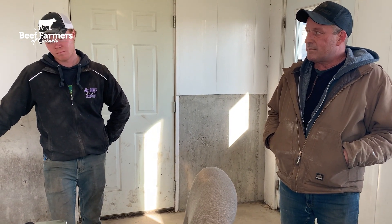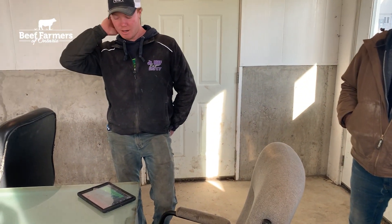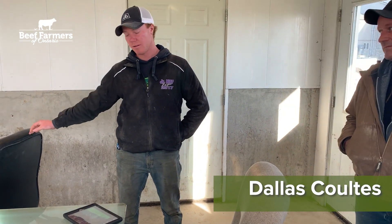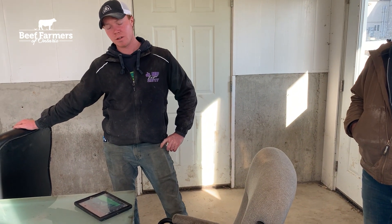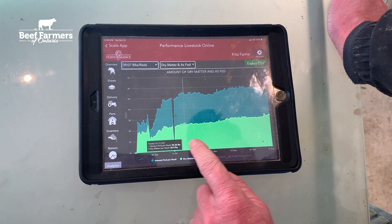And how are you able to make use of some of the data that you're collecting here when you're looking at pens of cattle in performance? Being able to see the consistency of the feed intakes on each individual pen and making sure that these graphs and data are showing that these cattle are always consistently going ahead.